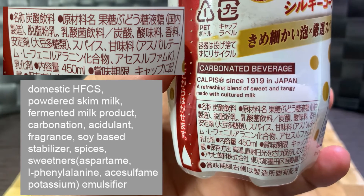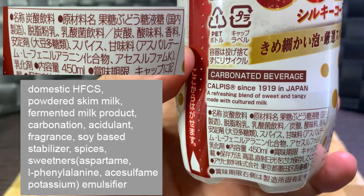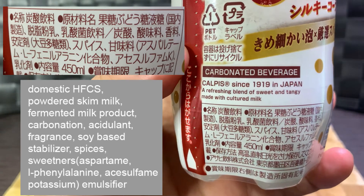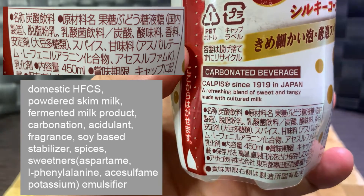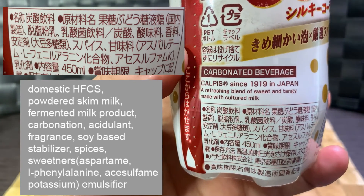The sweeteners include aspartame, L-phenylalanine, and what I'll go with as acesulfame potassium, and emulsifiers.